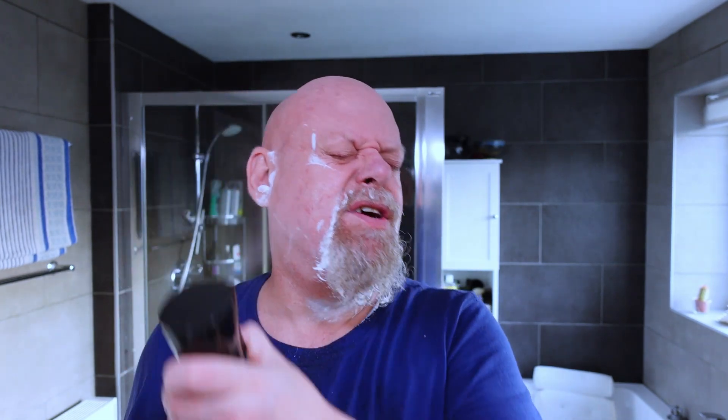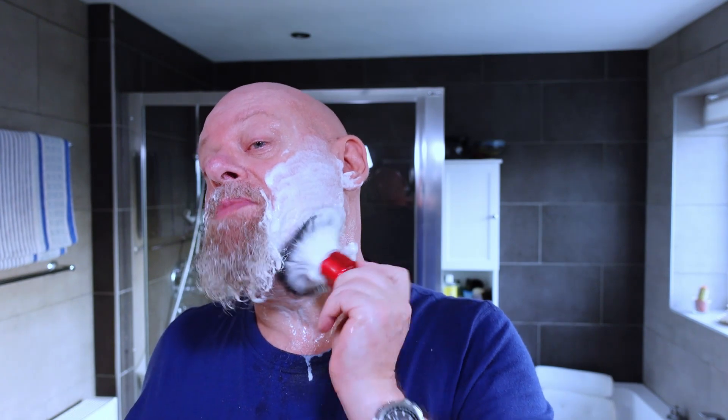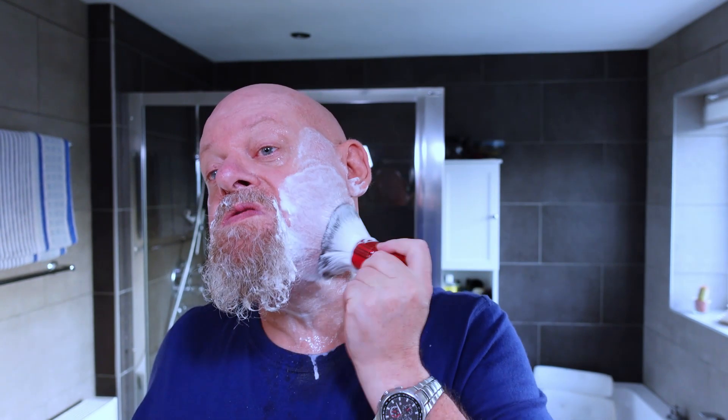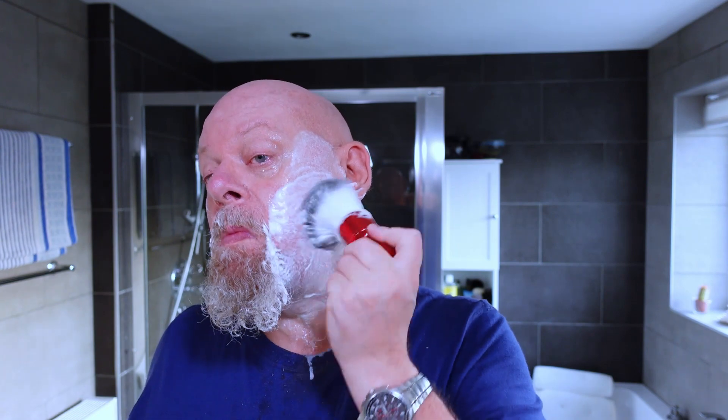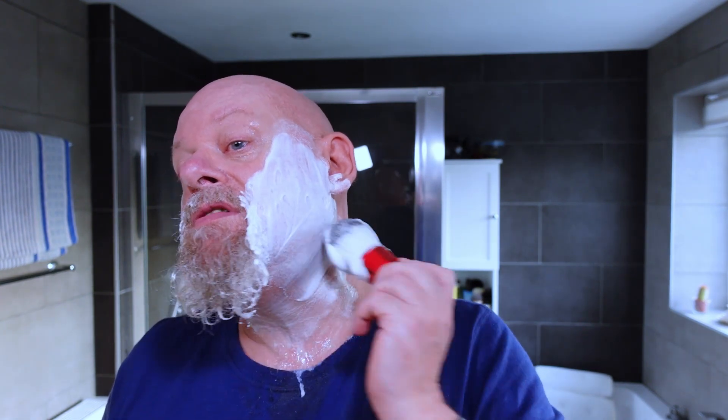It doesn't matter what age you are, but obviously the older you get, the more often you need to get yourself checked. I get myself checked at least once a year. I used to be quite a heavy smoker at one time — until about five or six years ago. I was smoking at least 30 cigarettes a day, and they were not the Silk Cuts — they were the full strength. Embassy number ones.